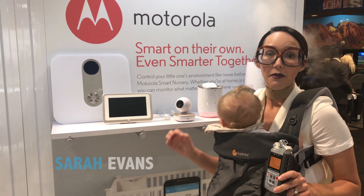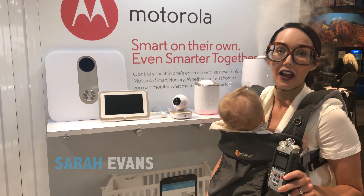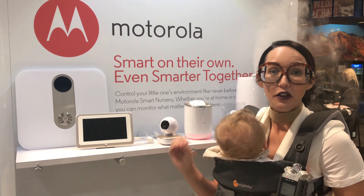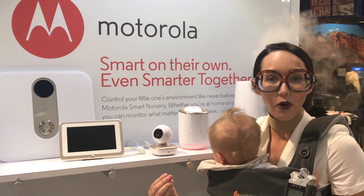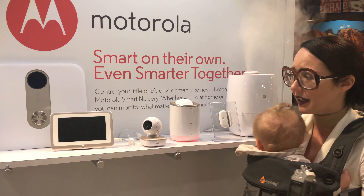One of the great things about having an amazing internet connection through Cox Communications is that I can have an entire smart nursery. And guess who's providing it right now? Motorola. There's an amazing suite of products — I've been checking them out today at ABC Kids Expo.